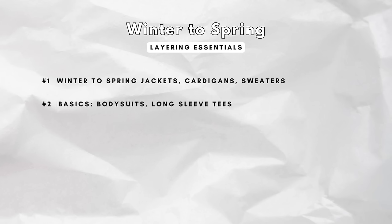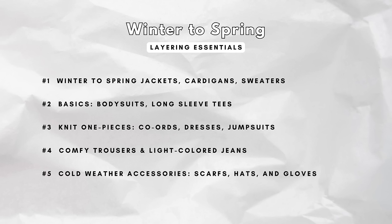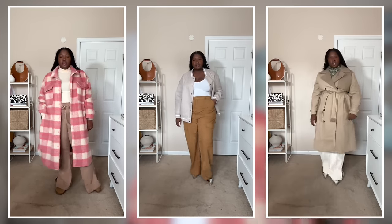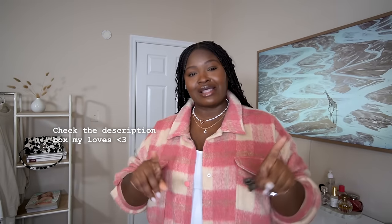To dress best this season, make sure you are adding layering essentials into your closet — from stylish winter-to-spring jackets to versatile cardigans and sweaters and basics like bodysuits and long sleeve tees. Add in more knit one pieces from cord sets to midi dresses and jumpsuits. And don't forget comfy trousers, light-colored jeans, and must-have cold weather accessories like scarves, hats and gloves, making sure to mix in lighter shades and bold colors for spring. Shout out to Kohl's for partnering with me on this video — I will be linking all of my favorite still-in-stock winter-to-spring finds from Kohl's in the description box down below.